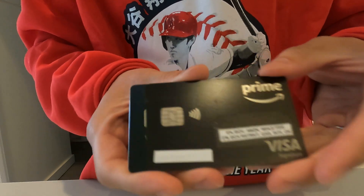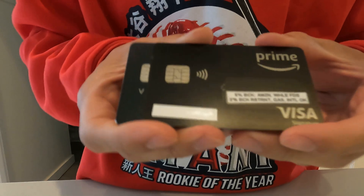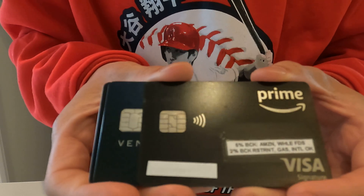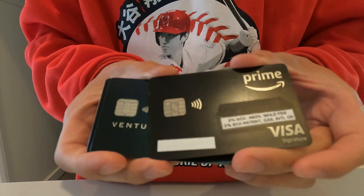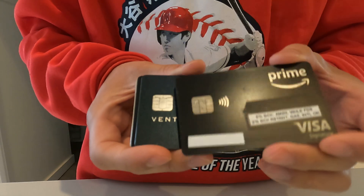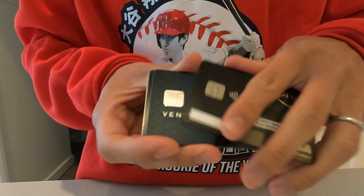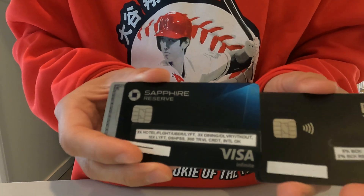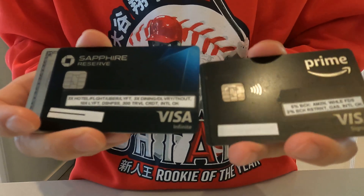The Amazon Prime card — I like it a lot. 5% back on Amazon and Whole Foods, 2% back at restaurants and gas, and international use is fine. I like it because it's through Chase, so I can manage both the Amazon Visa and the Chase Sapphire Reserve through the same portal.